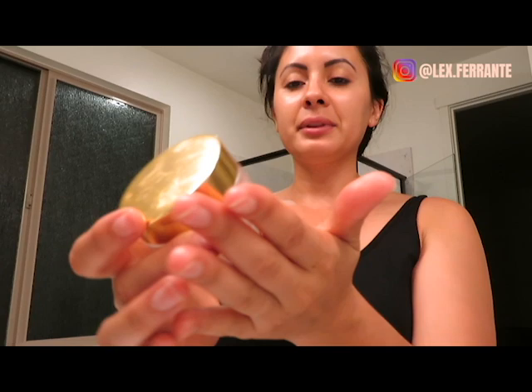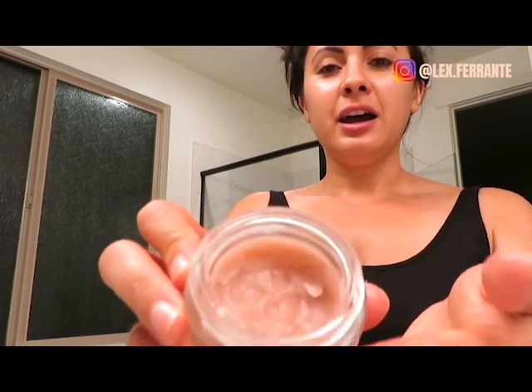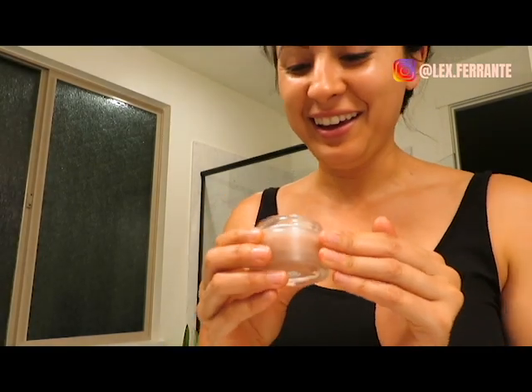My final step for my face is also from Leilani Skincare — their Bless Beauty Balm. It has a strange consistency; when I first got it I thought it looked like chapstick. But it's actually really rich and super moisturizing. I only take a tiny amount — just what covers my fingernail — and when you put it in your palm it melts and is easy to apply. It's so rich and moisturizing; I'll probably stop using it as it gets warmer since it's a winter favorite, but for now I'm still loving it.